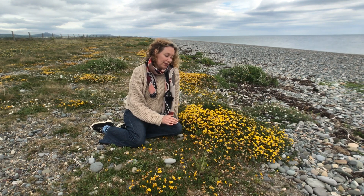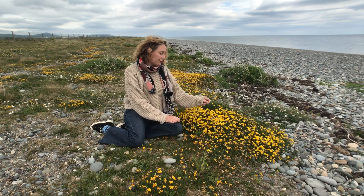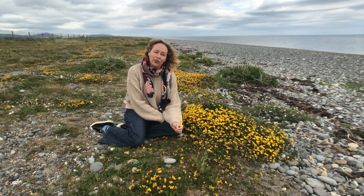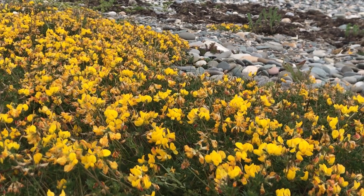The first species is called bird's foot trefoil. It's this beautiful yellow-flowered species and it's in the pea family. The Latin name — because those botanists always like to use the Latin name — is Lotus corniculatus. This is the common bird's foot trefoil, and it's one of the most common species you come across on Newcastle Beach.